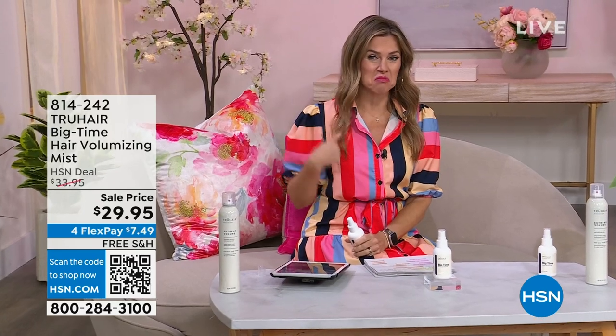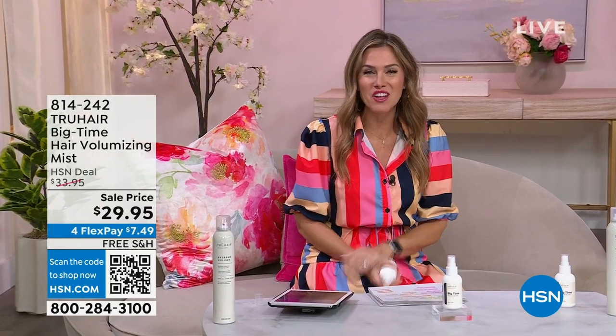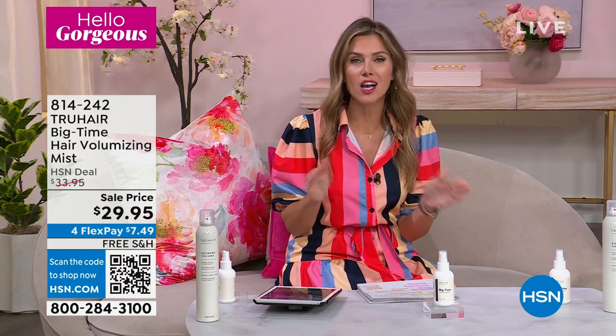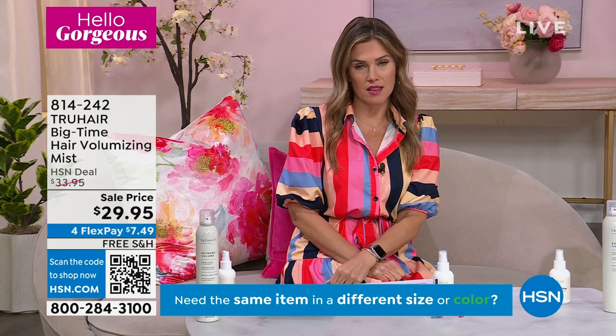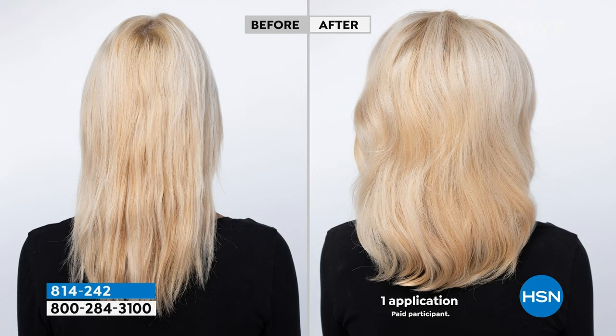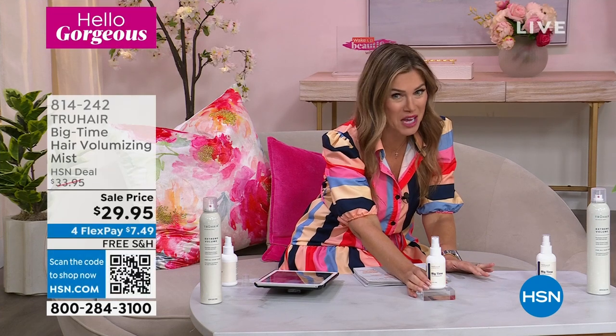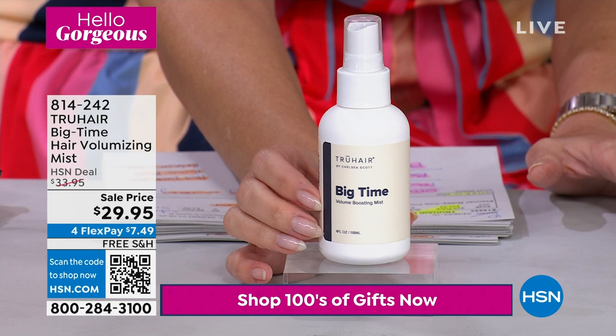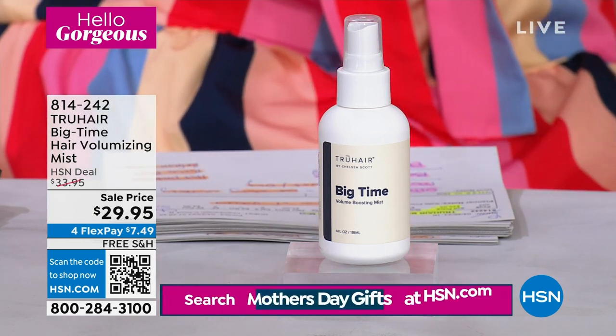Back to Wake Up Beautiful's Hello Gorgeous event. Valerie has been staring at her flat hair, and now Chelsea Scott is here to fix it. It's True Hair's brand-new Big Time volumizing mist — an ultra-fine mist leave-in treatment for fine, flat, or dull hair. Not sticky, not hairspray. Use on damp or dry hair for a boost of body and volume. Should be $33.95, brought down to $29.95. With four interest-free payments and free shipping, it's just $7.49.